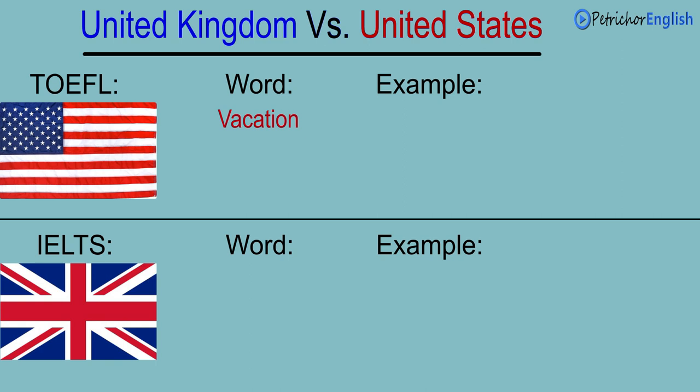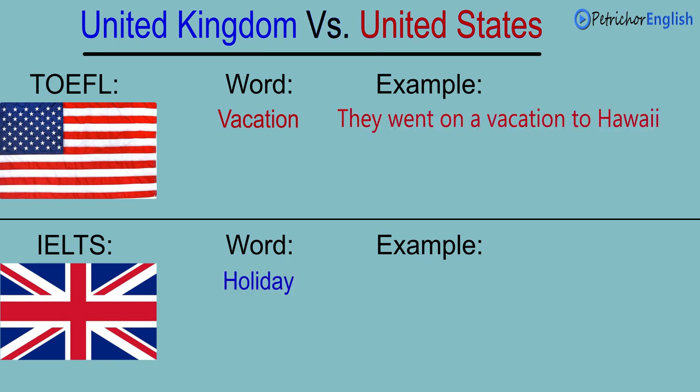Vacation. Holiday. They went on a vacation to Hawaii. They went on holiday to Greece.